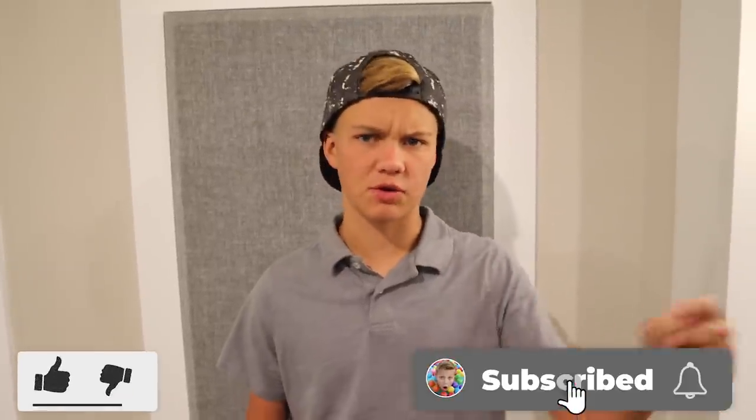Hey guys, welcome back to my channel. Today I've got something awesome planned. But before I get started, subscribe to my channel and give me a big thumbs up.